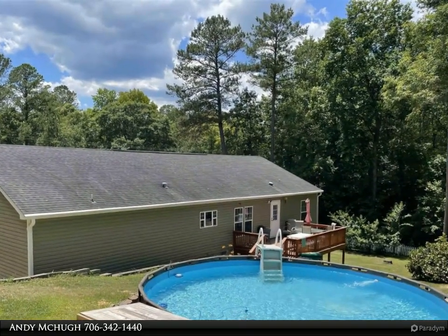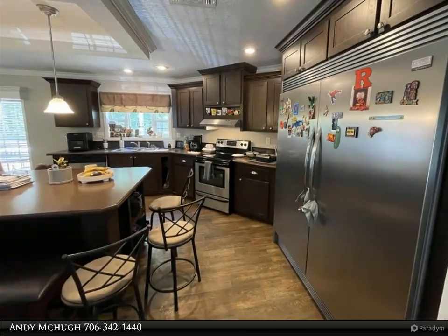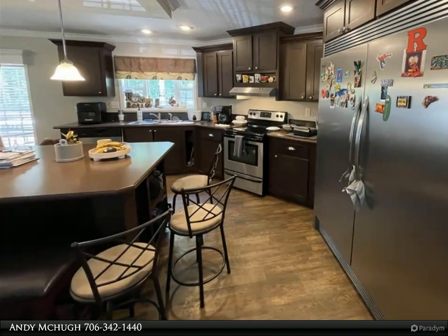Step into the master suite and discover pure relaxation with its walk-in shower, separate soaking tub, and double vanity — the perfect oasis after a long day of enjoying the nearby lake activities.